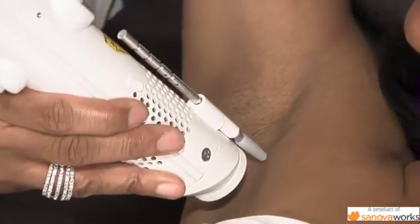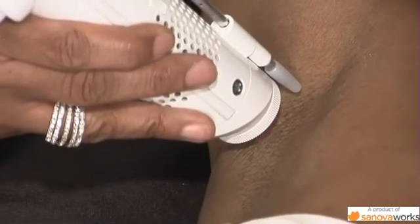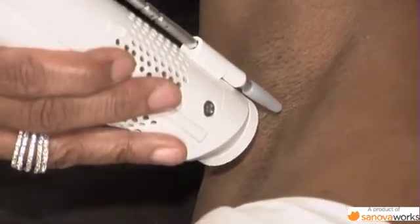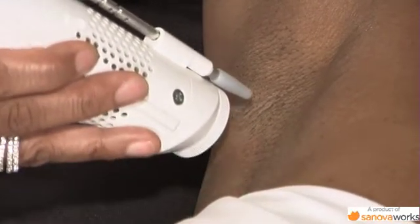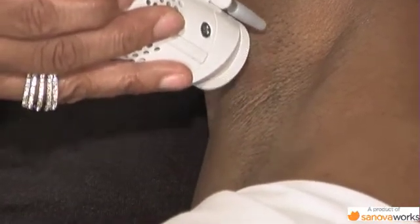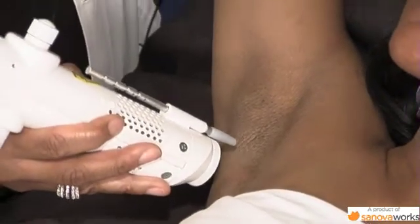How many sessions do you generally have to do with this device? It's pretty equivalent to the other laser treatments. It really depends — just as with all the other laser modalities — on how thick the hair is and how dark the hair is. Anywhere from four to six treatments. Some people only need two or three, depending on what settings we use.